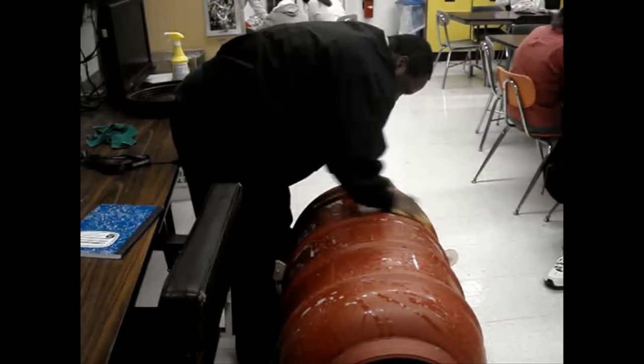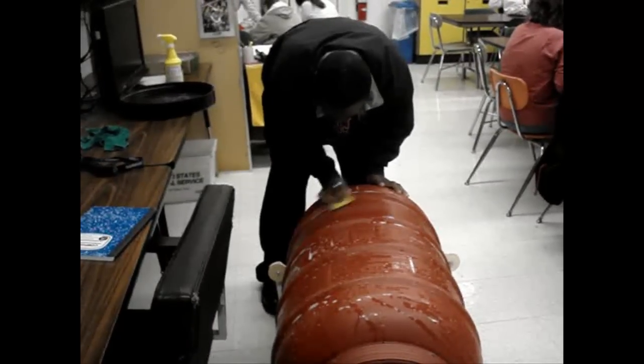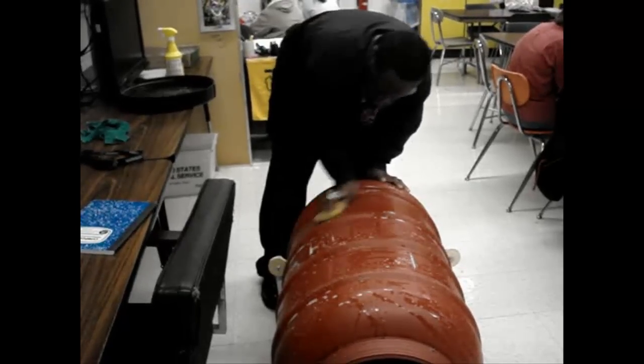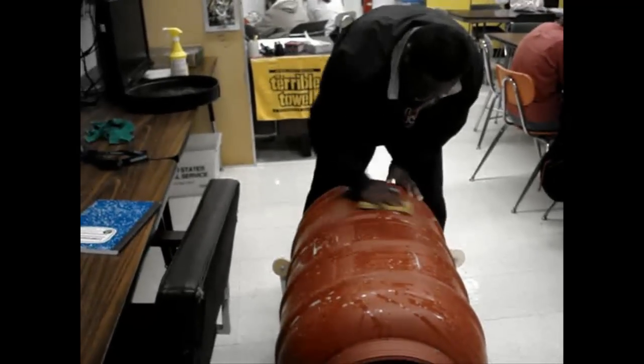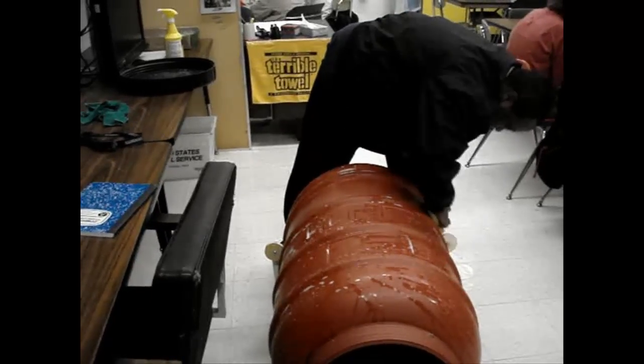Do you think the device helped you when you cleaned the rain barrel? Yeah. Did you like it? Did you like how it felt? Yeah. Our device has shown to be effective in allowing the employees at the Scott Key Center to clean the barrels independently and conveniently with ease and little to no frustration. The Rain Barrel Cradle is a step forward in the right direction in improving these individuals' lives.